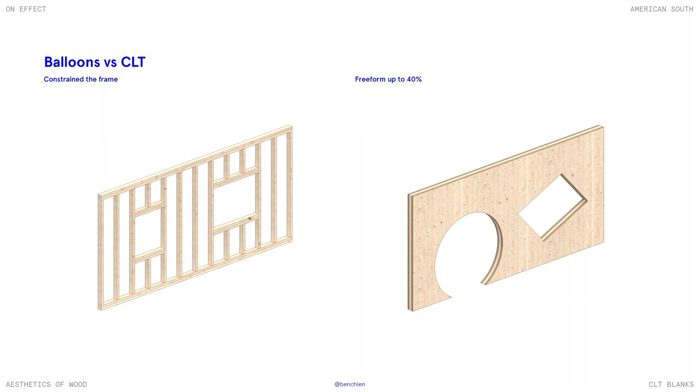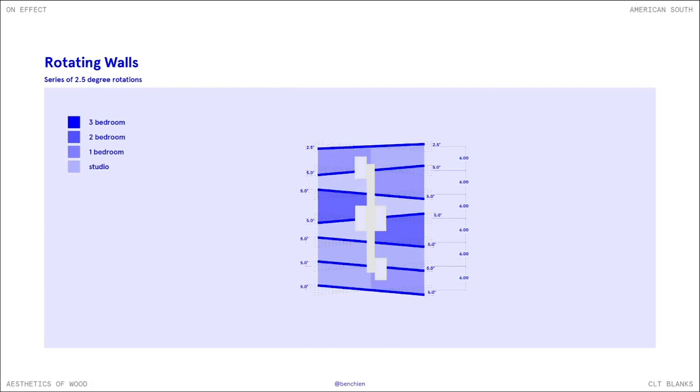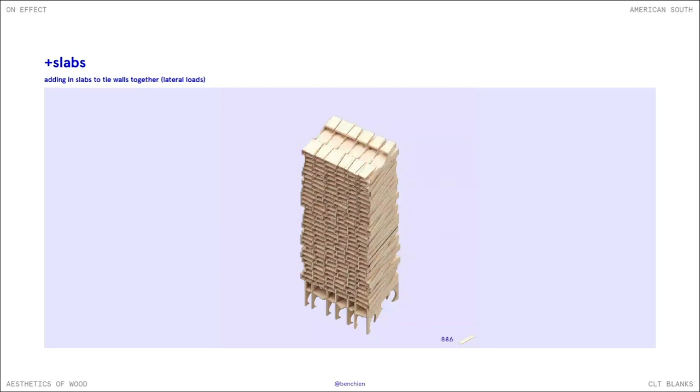The third project is a tower by Benson Chen. He's suggesting that with the CLT panel you have a free form experience and can cut any shape into the panel. Each of these CLT walls subdivides different housing units, and here we see 1037 panels make up the overall form.